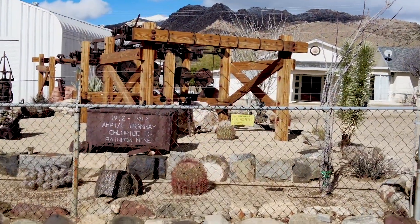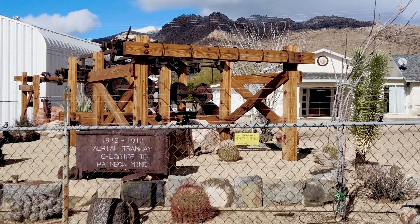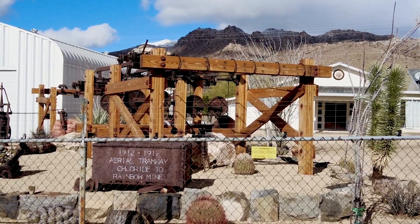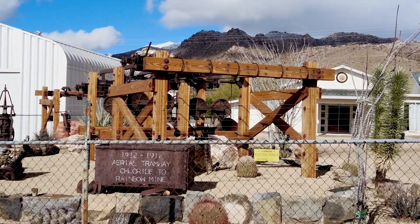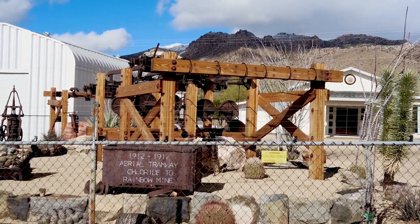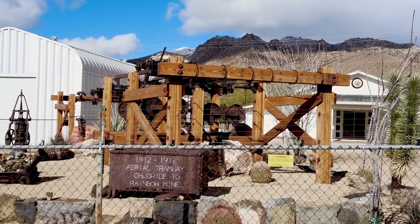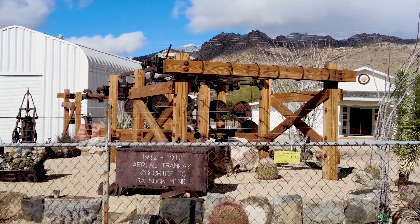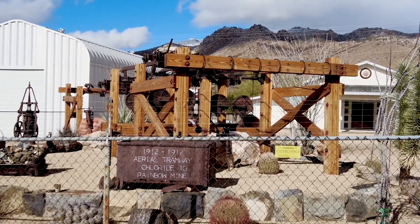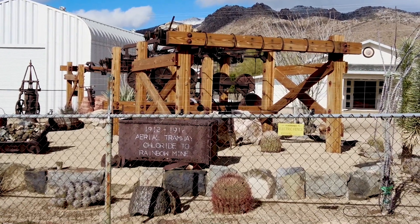As we were leaving the mural area, we were looking up and noticing some what looked like man-made structures up in the mountains. We were trying to figure out what it was — it looked to be tailings and that type of stuff. We thought maybe they had an aerial tramway from their mines up there, and as we're driving by this house, this is what we see. So we were right.